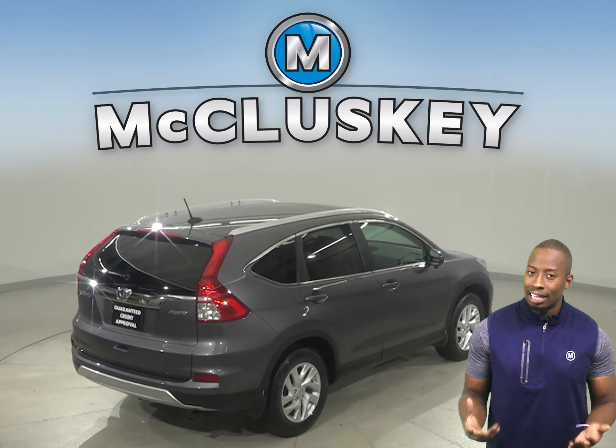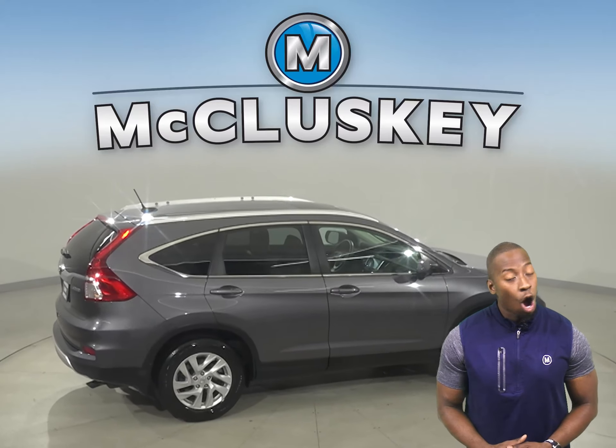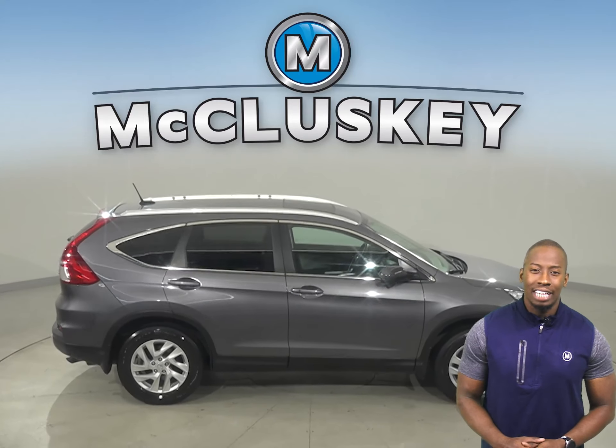For audio, this vehicle even has an MP3 system, a CD player, and AM-FM radio with a 6-speaker sound system.